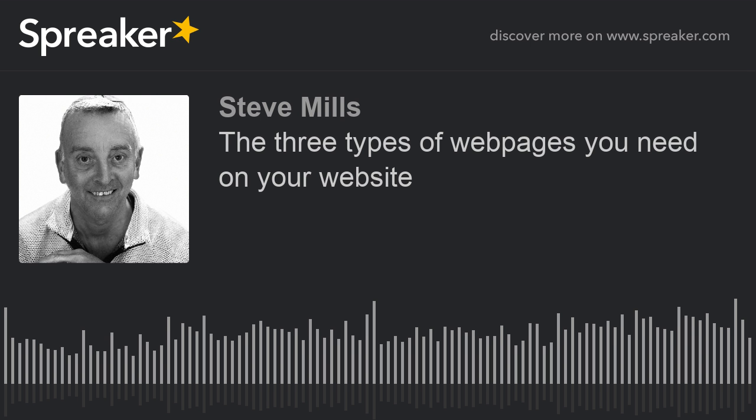The first one I'm going to call awareness pages. An awareness page is a page that is used to make people aware of your skills and your knowledge. It could very easily be a blog page or a news page, something like that, but it might be an actual page on your website. Let's say I was a landscape gardener with a landscape gardening website, and on there are all my sales pages telling people about the services I offer.